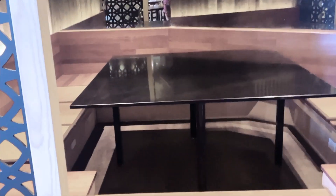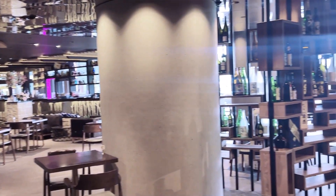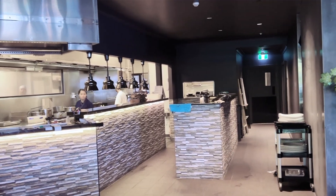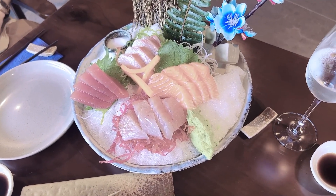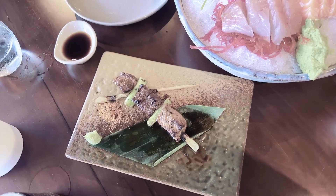It's a very big space. Here is the kitchen — it's a very beautiful place.